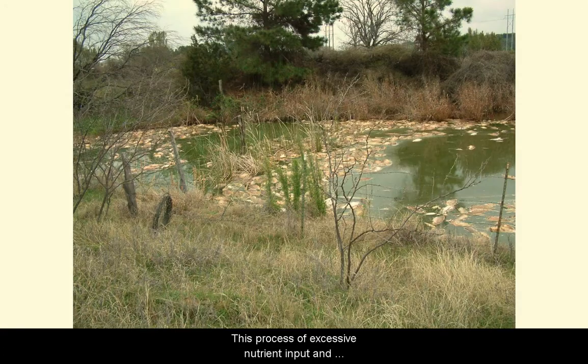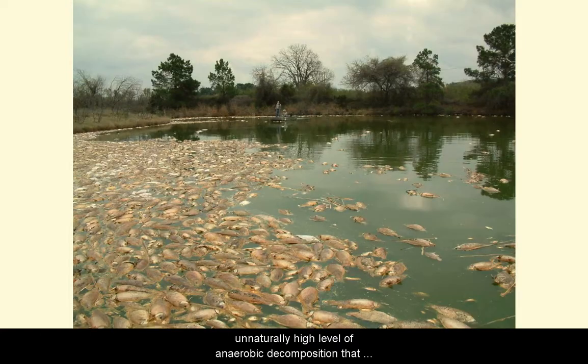A common result is too much plant and algae growth. This process of excessive nutrient input and subsequent plant and algae growth is called eutrophication. When excessive amounts of plants or algae die all at once, it can create an unnaturally high level of anaerobic decomposition that can use up all the dissolved oxygen in the water. This can be so extreme that some fish in the pond become stressed and may even die from lack of oxygen.